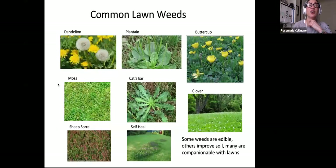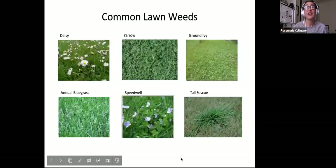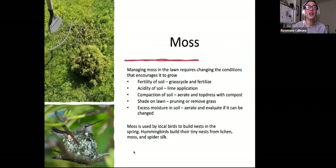Common lawn weeds include dandelion, plantain, buttercup, mosses, cat's ear, clover, self-heal, and sheep sorrel. A lot of these weeds are edible — many were brought over from Europe as medicinals and food sources. Many are compatible with lawns, and if you can tolerate some, that's fine. Buttercup is usually an indicator of soggy soil areas. Other weeds include daisies, yarrow, ground ivy, annual bluegrass, speedwell, and tall fescue clumps. If you want to remove them, we highly recommend doing so by hand and restoring your lawn and soil conditions.